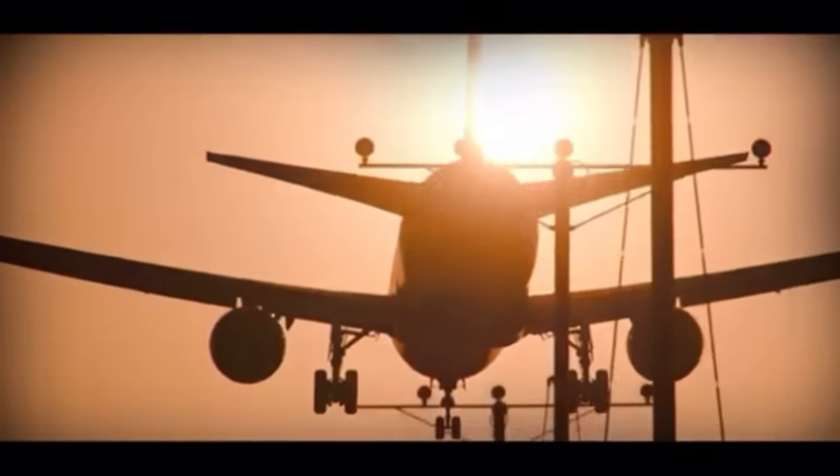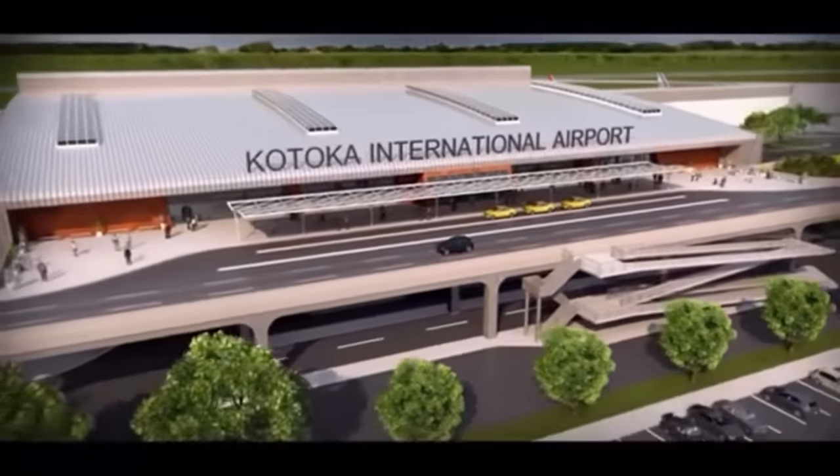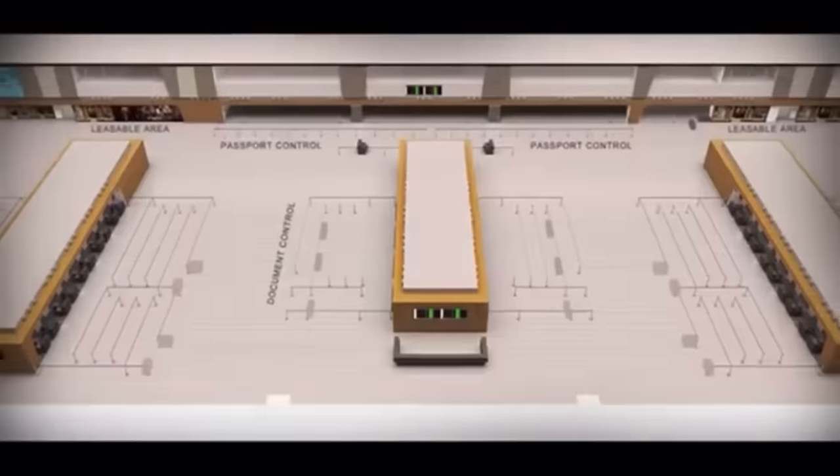Here, with each passing day, the new international terminal. They will also build a new CIP and VIP terminal with roads and car parks.